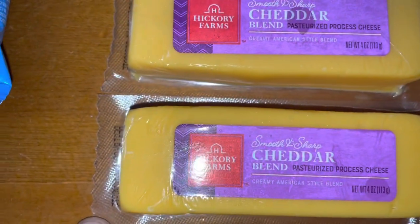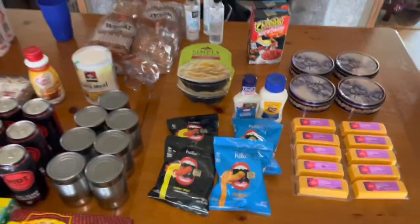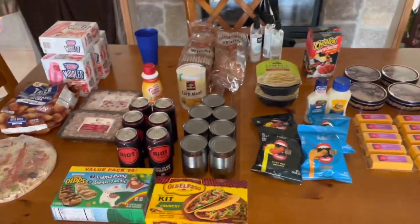Ten of these smooth and sharp cheddar blend cheeses. And that's what we got for $25.